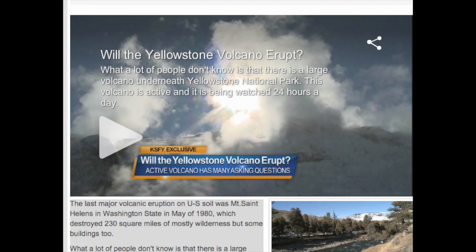The last major volcanic eruption on US soil was Mt. St. Helens in Washington State in May of 1980, which destroyed 230 square miles of mostly wilderness but some buildings too.